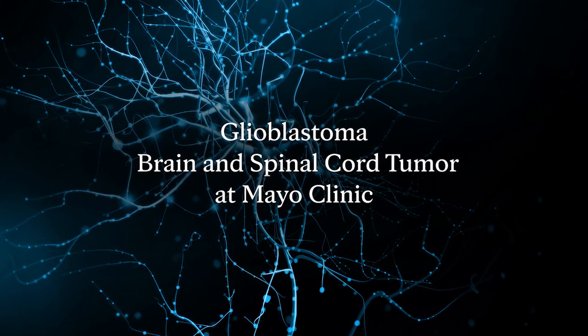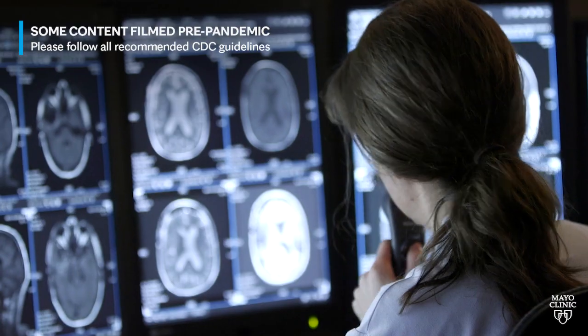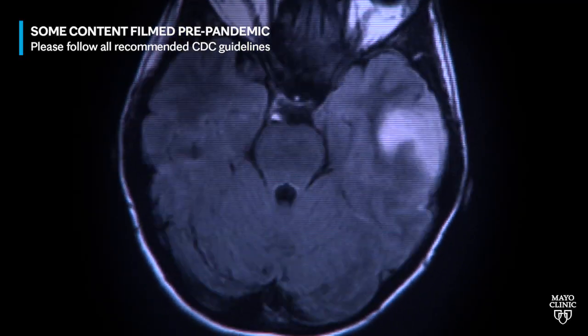Glioblastoma is the most common malignant tumor of the brain, but in comparison to other cancers that are out there, it's pretty rare. It's estimated that three out of every 100,000 people are diagnosed with it in the United States each year.